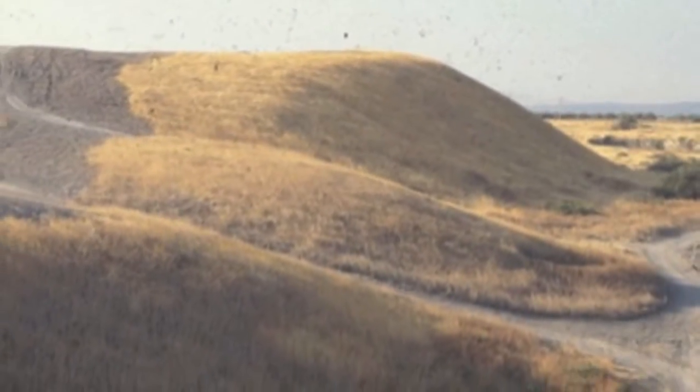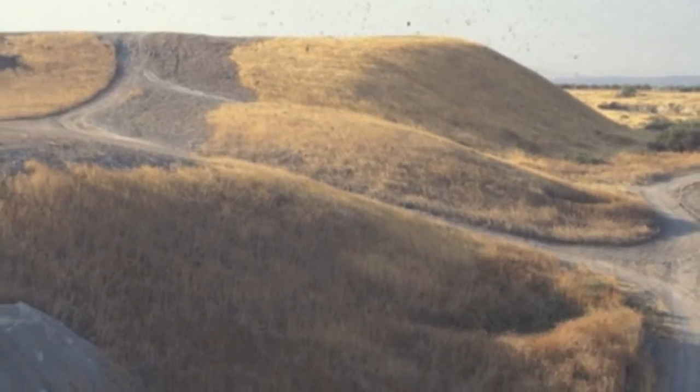By the time it was abandoned, Tel Rehov covered 26 acres and was as tall as a 38-story building.